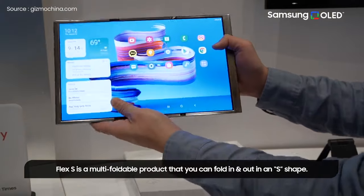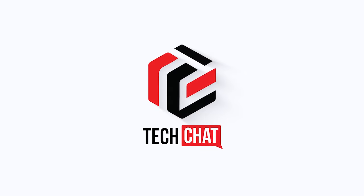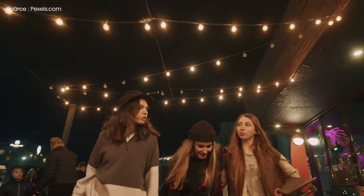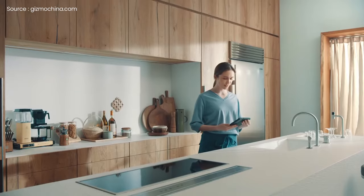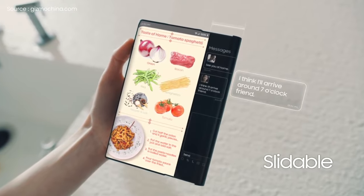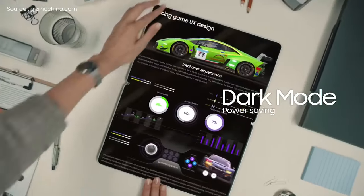Samsung's new rollables, looking good. Hello guys, I hope you are all doing great, we are back. Samsung seems to be taking its foldables to the next level — they have introduced some new foldable products like the Samsung Flex S foldable, Flex G foldable, Flex Note, and the Flex Slidable at CES 2022.